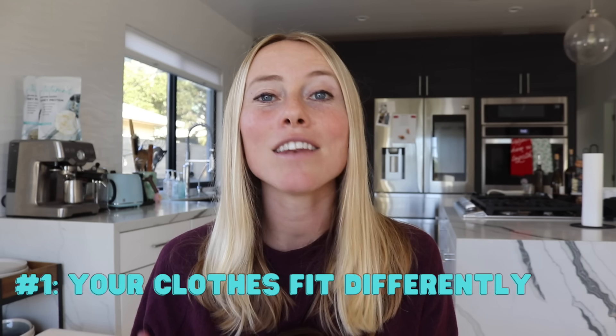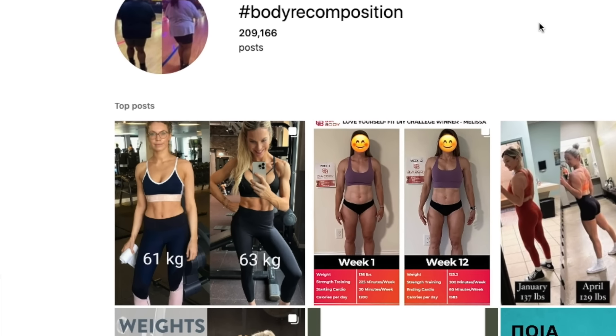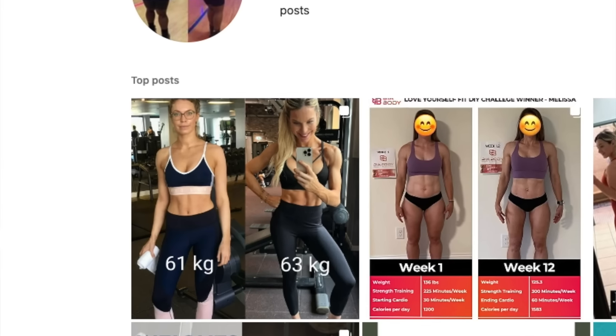The first sign that you're losing body fat and not muscle mass is that your clothes are fitting differently. You've probably heard that muscle weighs more than fat — what that really means is that per volume, muscle is a lot more dense. So five pounds of muscle is going to look a lot smaller than five pounds of fat. That's why you'll see people on Instagram who look really toned and fit but weigh more than expected — lower body fat but higher muscle mass.